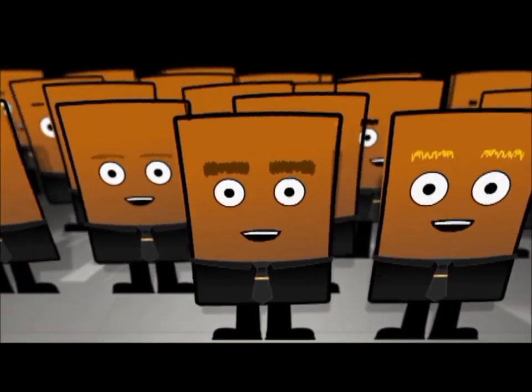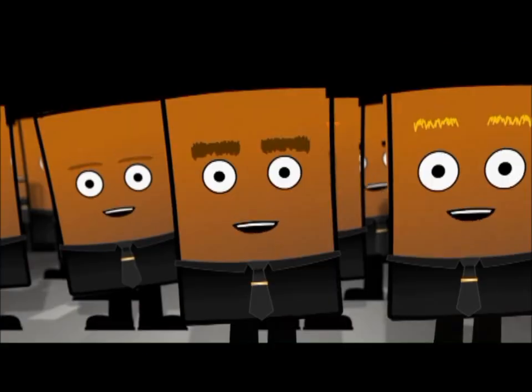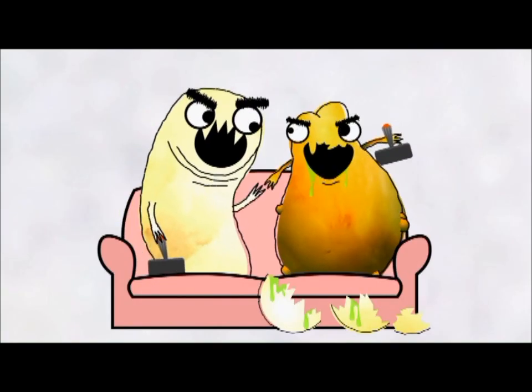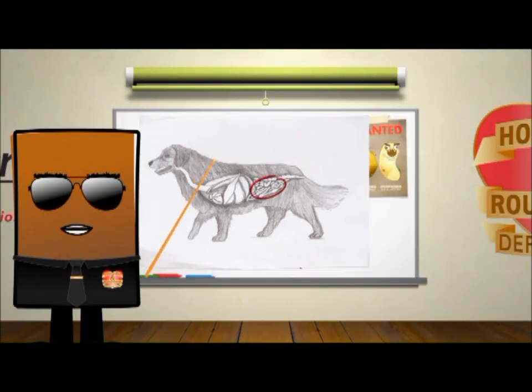Battling hooks and rounds. Keeping pups still, safe and sound. Battling hooks and rounds. True to your pups, all year round. A deadly pair, won't play fair. Living in your dog, come from anywhere. Sneaking around, looking to contaminate — those parasites, you better retaliate.